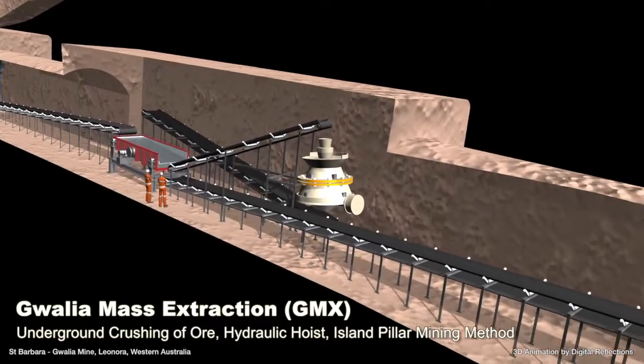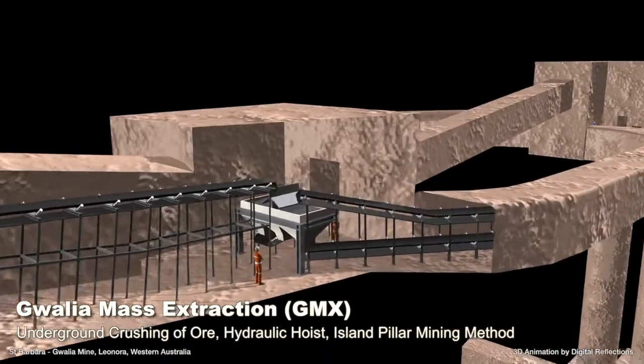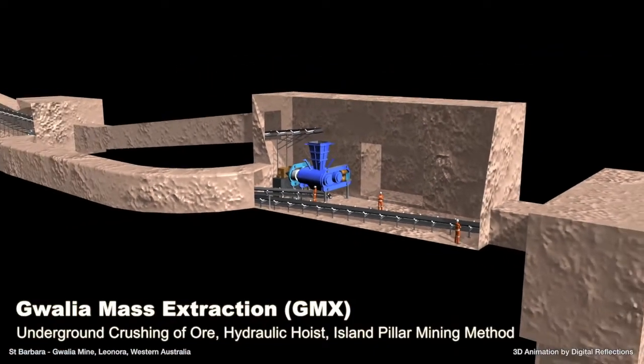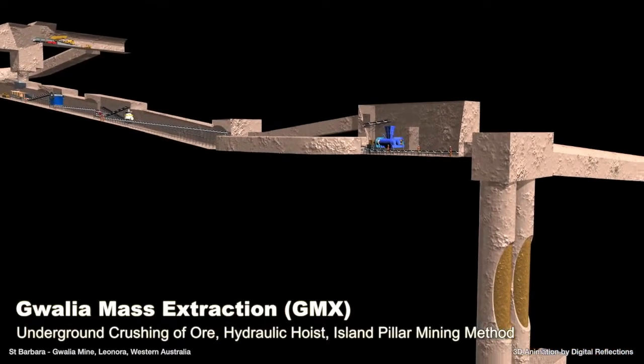A fourth pipe will deliver water from existing reservoirs. Combined with a new mining method that includes leaving rock pillars in narrow stopes, St Barbara anticipates the mining rate could be lifted from the current approximately 800,000 tonnes of ore per annum to 1.4 million tonnes — an increase of 75%.